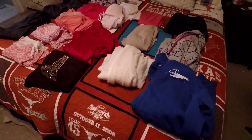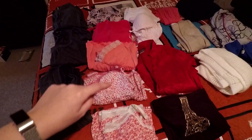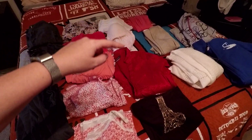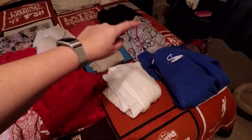Day 18 and I got some clothes out of my closet. We've got one, two, three, four, five, six, seven, eight, nine, ten, eleven, twelve, thirteen, fourteen, fifteen, sixteen, seventeen, eighteen.